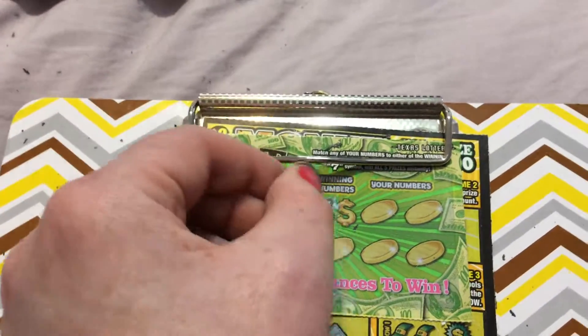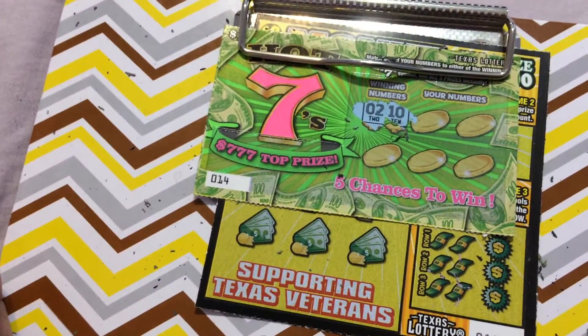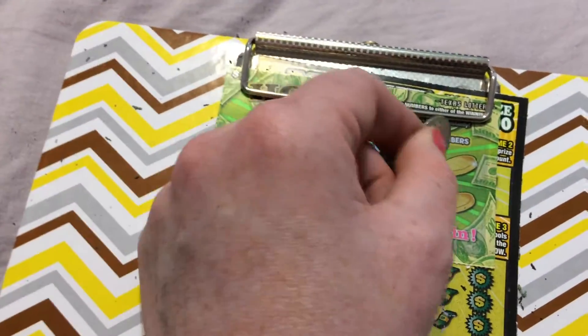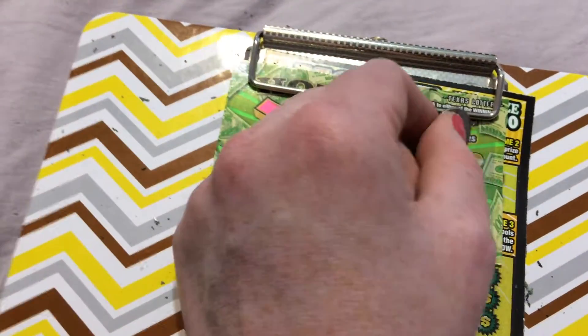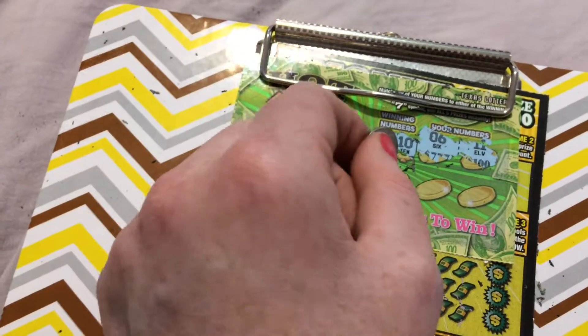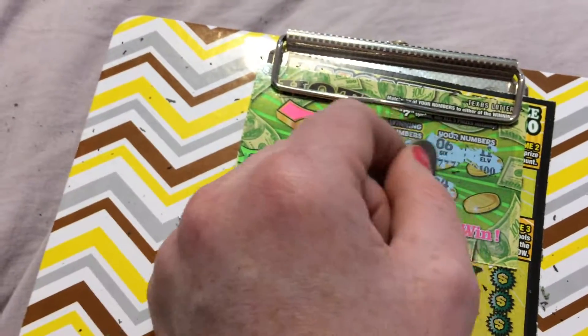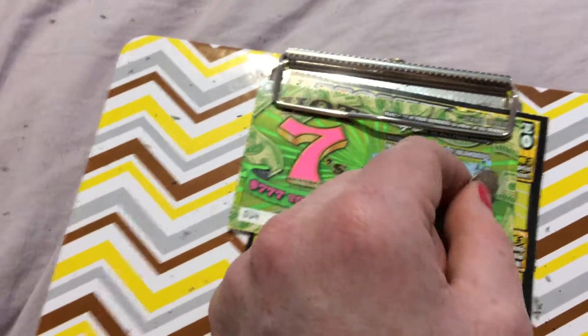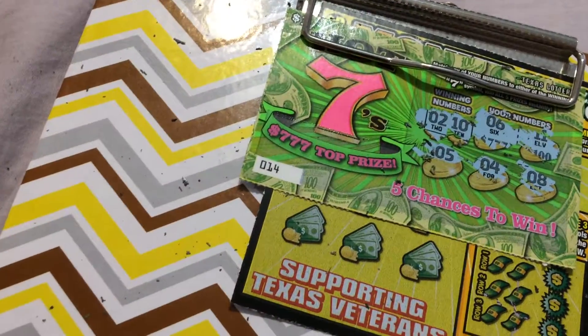Let's check this Hot 7s out. Let's see if we can win on ticket number 14 — we need a 2 or a 10. Then we get a 6. And an 11. A 5. A 4. Hey, remember on that other ticket we needed a 5 but we didn't get it? We got it on this ticket — I put it on the wrong ticket.